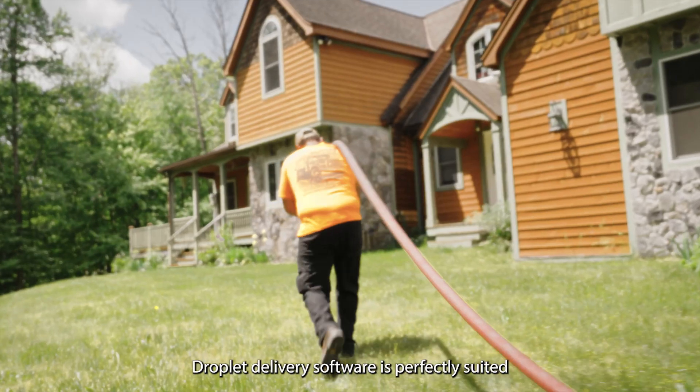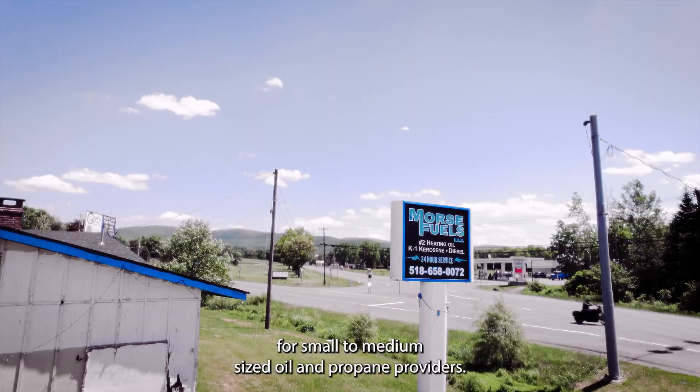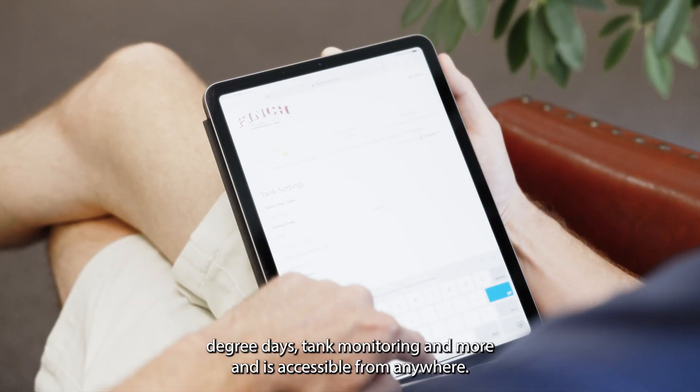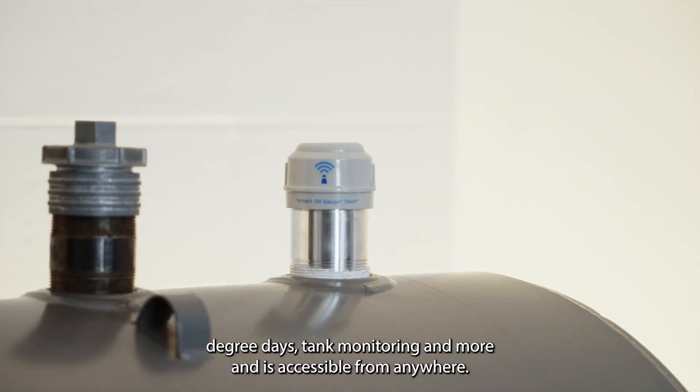Droplet delivery software is perfectly suited for small to medium-sized oil and propane providers. Our cloud-based full back-office software handles everything from online ordering, degree days, tank monitoring, and more, and is accessible from anywhere.